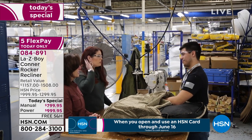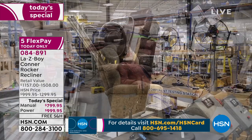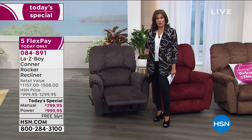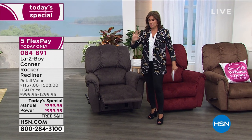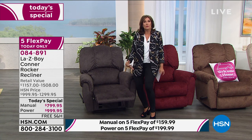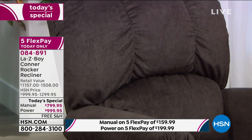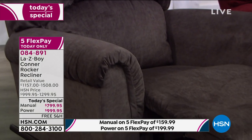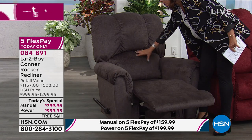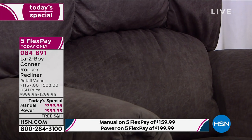Every single day you will be in this beautiful chair. To call this a chair, to call this a piece of furniture — it's a shame. It is a lifestyle you're bringing into your home. It is that moment every day when you just need a break. You will sink into this, the memory foam will surround you. You have the option of completely adjusting — the head, the feet, everything in between. Lumbar support is the most important part — it feels like this great big hug every time you sink into this chair.